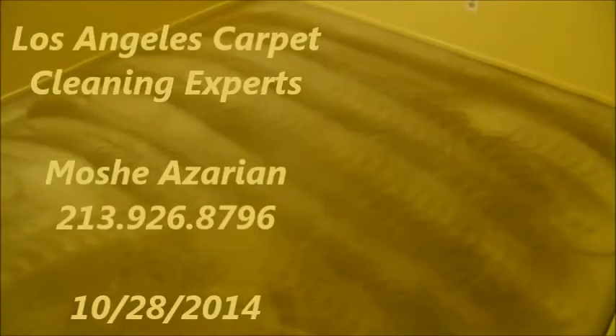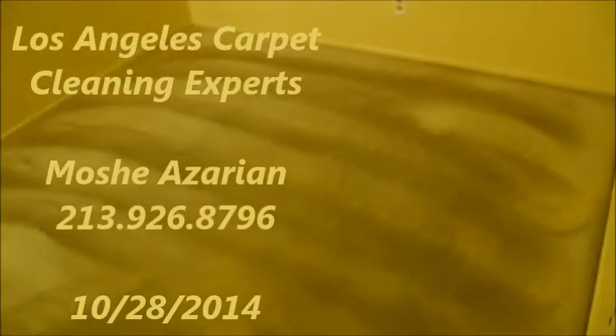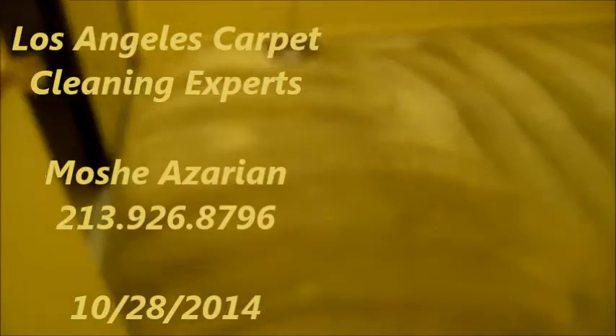Good evening, this is Moshe, Los Angeles carpet cleaning experts. This is the full restoration work from the carpet as shown before. As you could see, everything is fully restored and back to its original condition and getting ready to be dried.